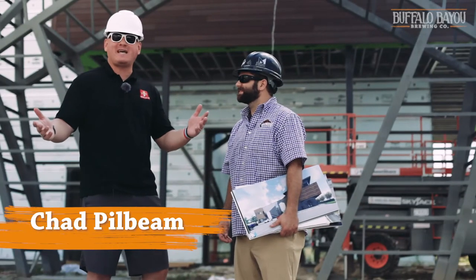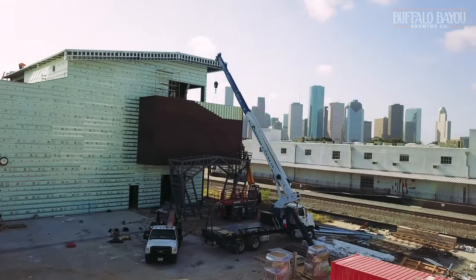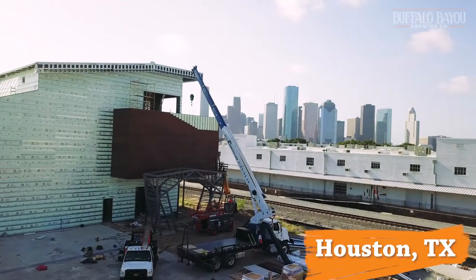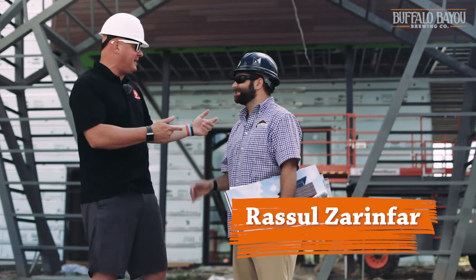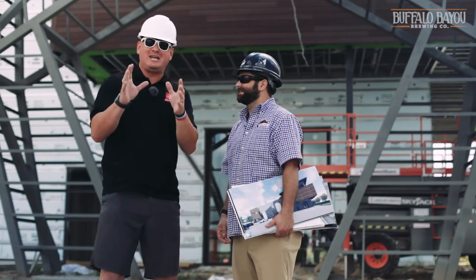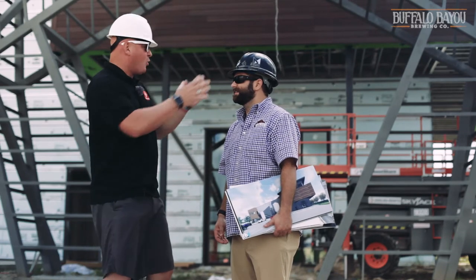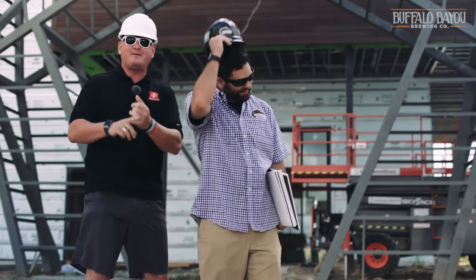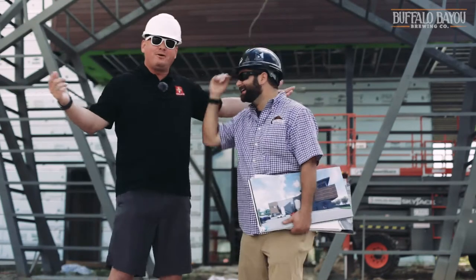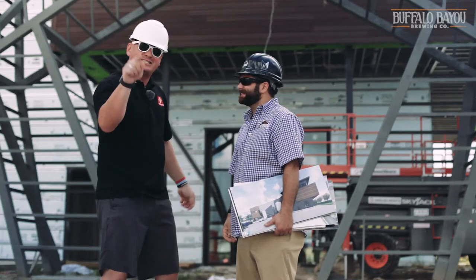Hey, it's Chad Pillbeam here from What's on Tap Radio. I'm hanging out in Sawyer Yards with the Houston skyline right in the background, in the Bayou City with Razul's Iron Farm, Buffalo Bayou Brewing Company. I'm about to take a tour and get a sneak peek of everything going on inside here for what's coming in 2019.